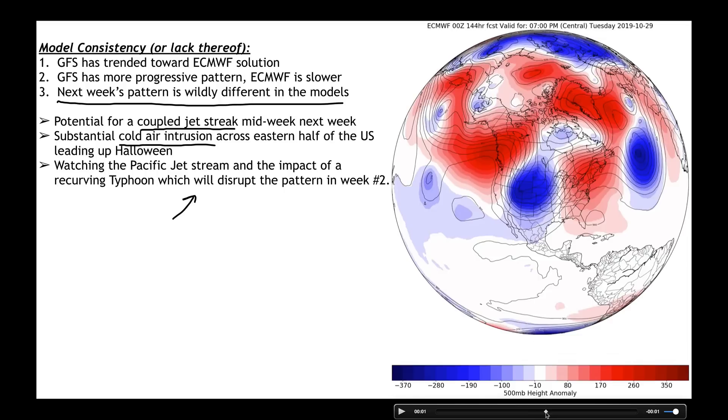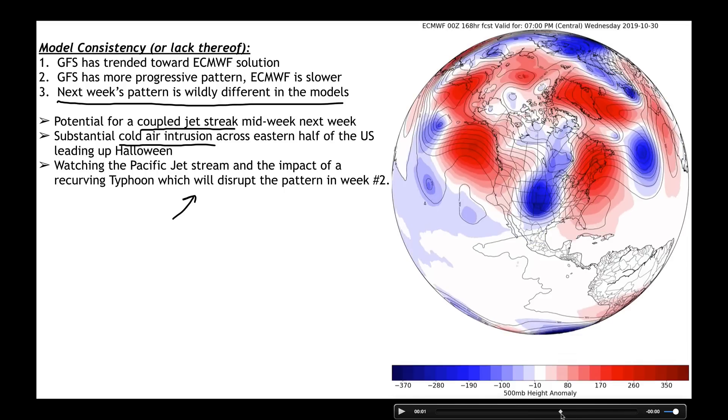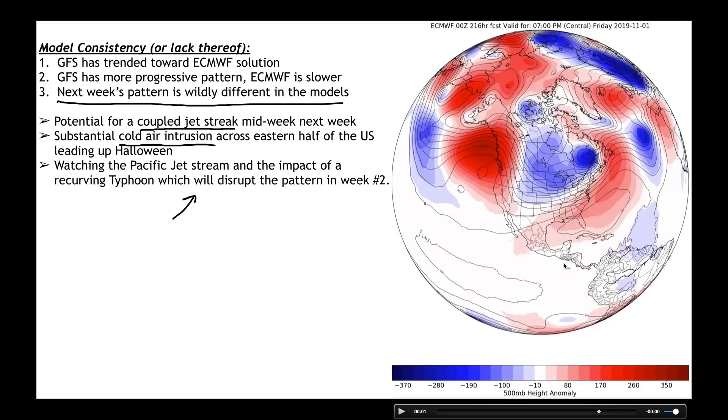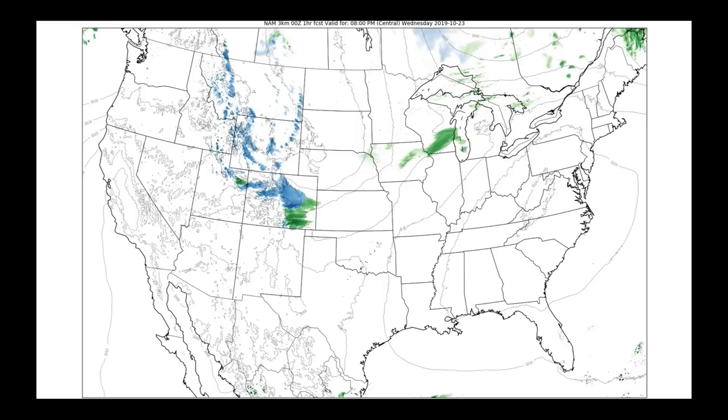That trough barrels through by Wednesday and then digs first before lifting by Thursday and Friday of next week. The operational European model run, along with the GFS, want to bring in some pretty substantially cold air in behind that. We notice we keep building big ridges along the west coast of North America and the Gulf of Alaska, so the pattern out west is going to remain on the drier side of things.